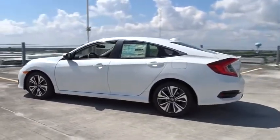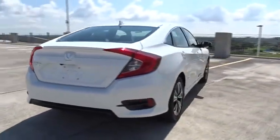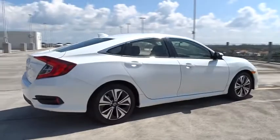Here are some of this vehicle's great options: stability control, remote engine start, traction control, Bluetooth, front wheel drive, cruise control, fog lamps.